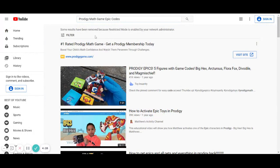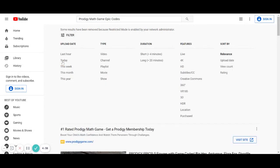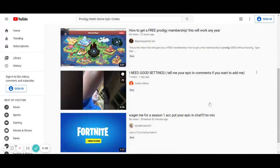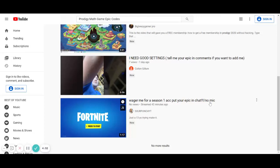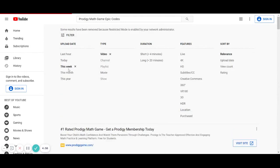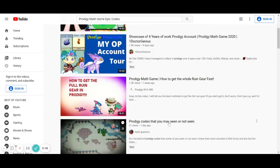There we go. So you're gonna want to type 'Prodigy Math Game Epic Codes.' I'm not even signed in. Now you go to Filter, then you should either try Last Hour or Today. I'm gonna do Today. I doubt that anyone will have it. But you have to get really lucky.